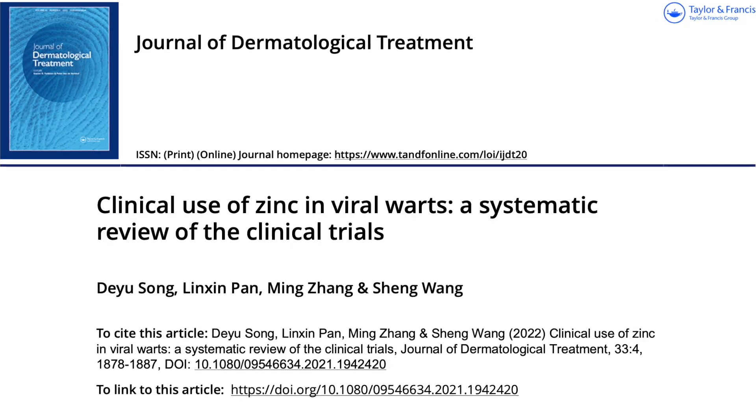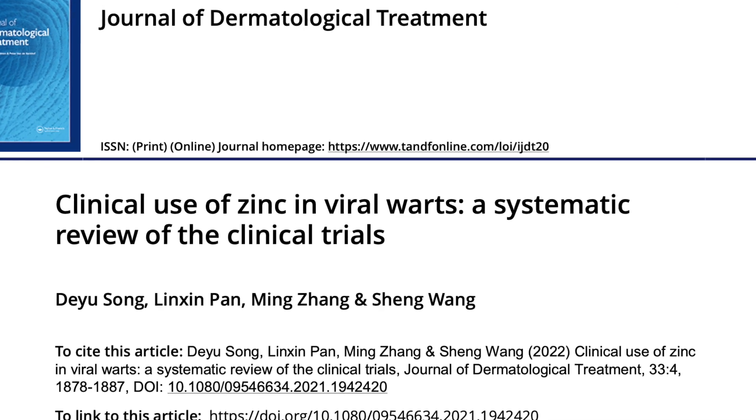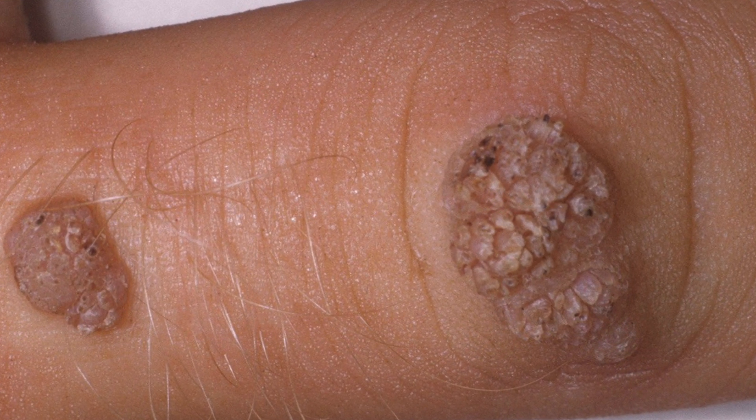The information for this video is based on a systematic review of clinical trials that was published earlier this year. Warts are one of the commonest conditions that we encounter in clinic and are caused by the human papilloma virus. It affects individuals of all ages, and two-thirds of common warts can resolve spontaneously within two years as our immune system tends to fight it off.